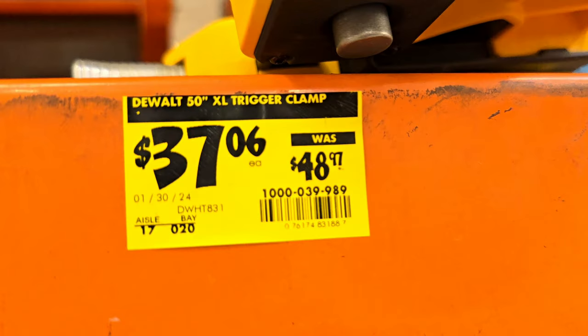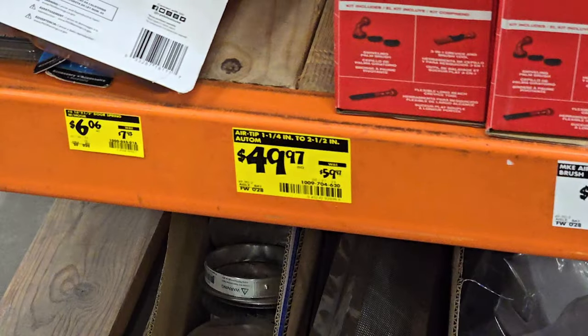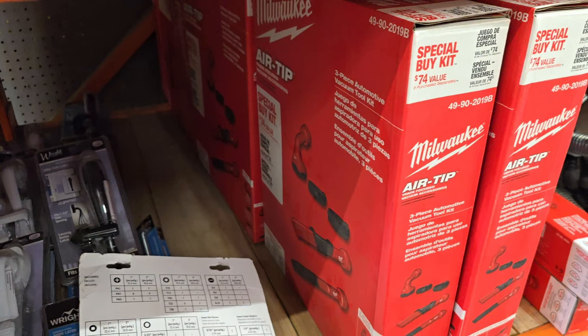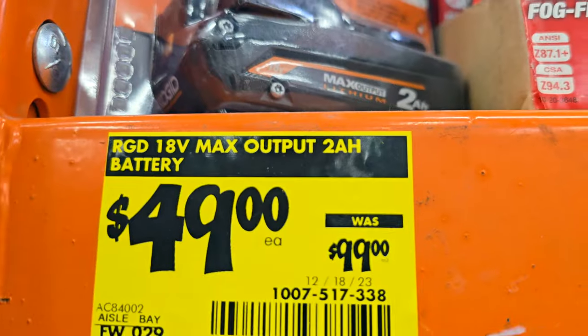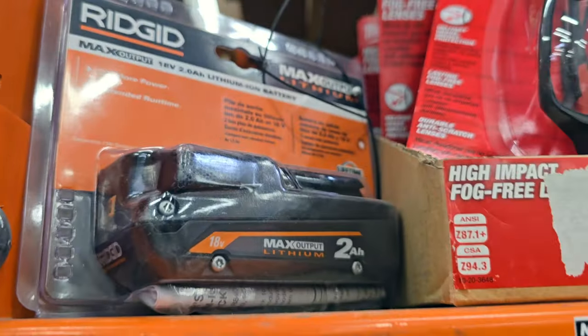Somebody took one — Excel trigger clamp, $37 down from $48. You got the air tips for the Milwaukee vacuums, $49 for the whole kit. Some more air tips here, utility muscles for $18.